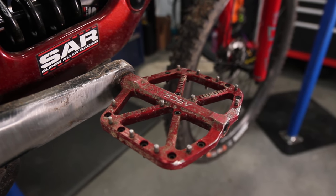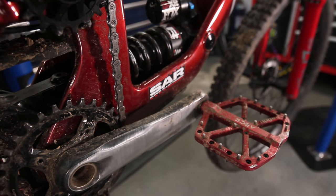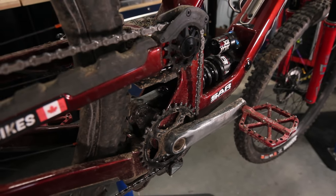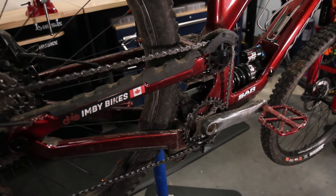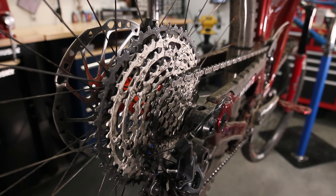The 32-tooth ring is pretty aggressive, especially considering my daily climb is some ridiculous steep gradient, and it's not a light bike with Max Grip tires. I think we're going to make it work, but I might go down to a 30-tooth just because Burke is insane.